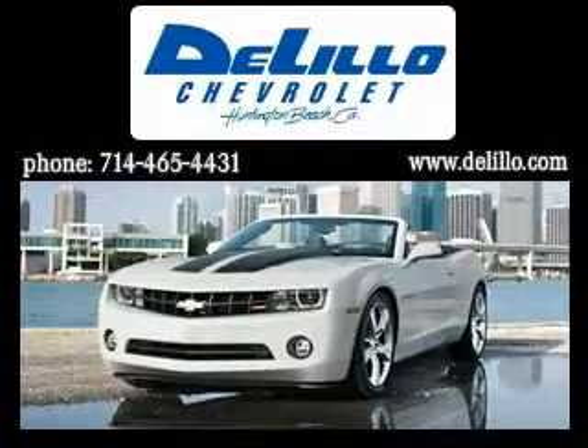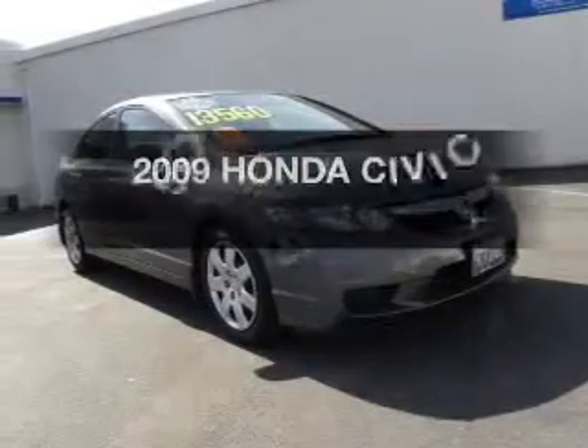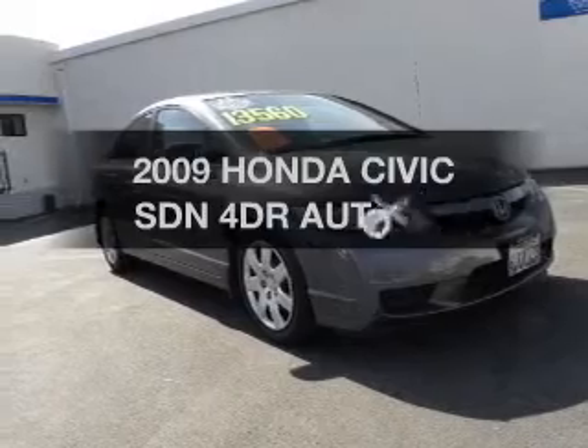There are no high-pressure tactics here. If you're looking for a first-rate auto, this one could be yours today.